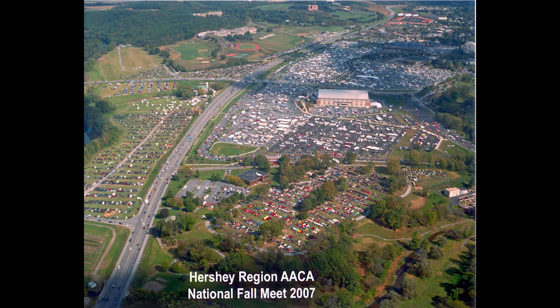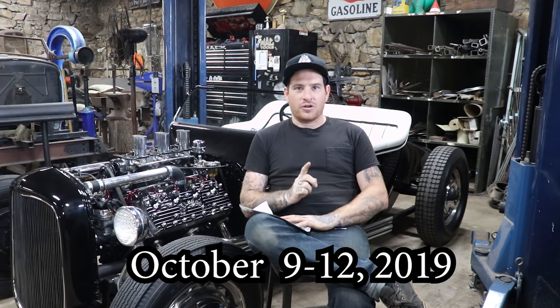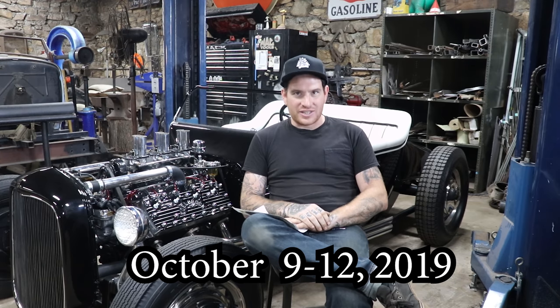Hey guys, Matt, Iron Trap Garage. Today we are talking about one of my favorite places on earth: the Hershey AACA Fall Swap Meet. The Hershey AACA Fall Meet is the largest swap meet in the world and is also an awesome antique car show. I decided to put together my top 20 tips for someone that has potentially never been before, or maybe you're just starting to go.